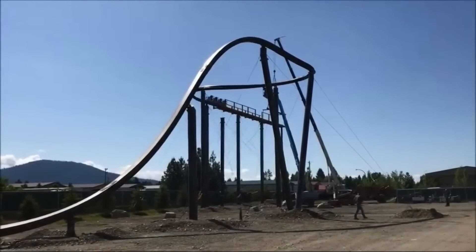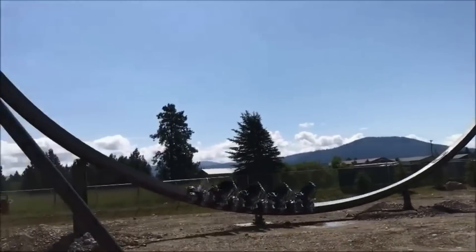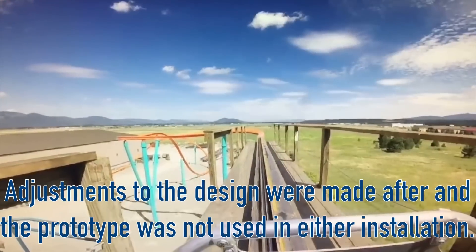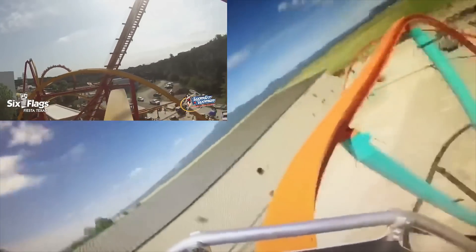After this, a small ride prototype, as well as trains, was made as a proof of concept and to allow potential clients to ride a demo before purchasing. The demo shows part of the layout from Wonder Woman Golden Lasso Coaster, the first Raptor purchased.